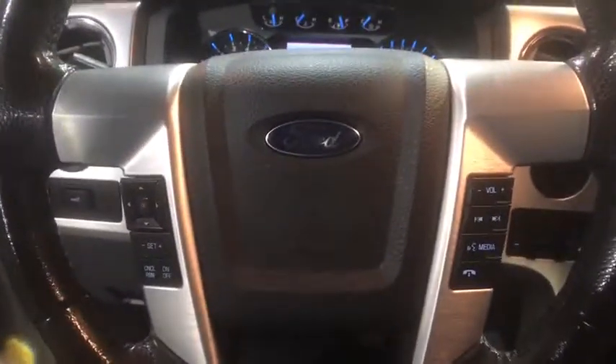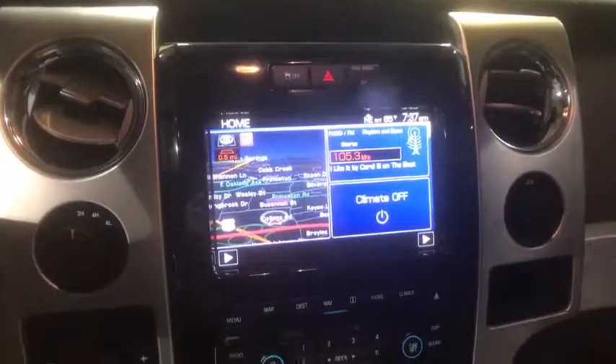Security system, power windows, electronic stability control, fog lights, rear window defroster, heated front seats.